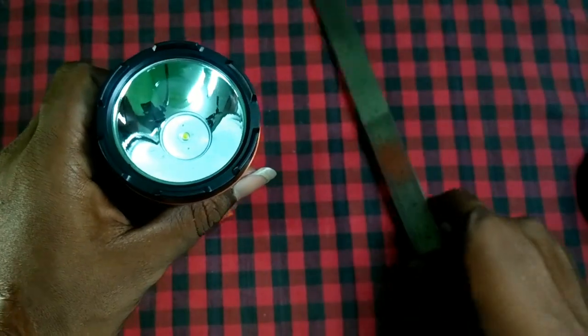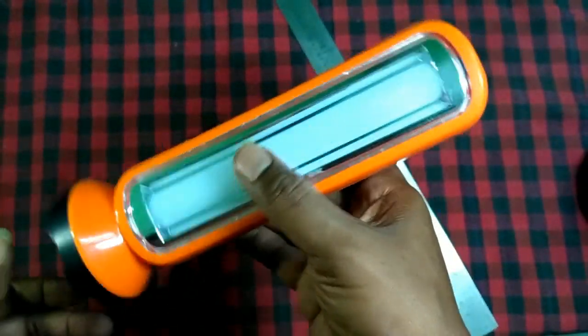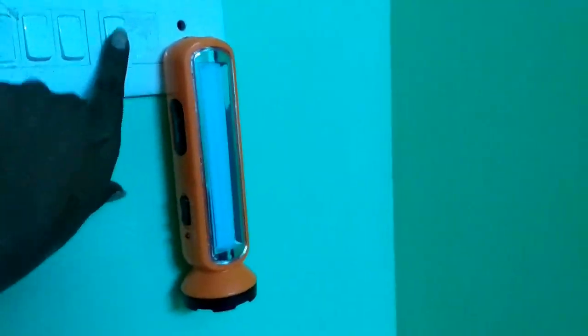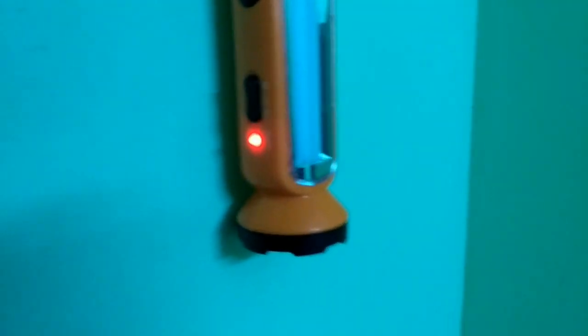The product is around 200 grams in weight. Here is the charging LED indicator. The initial charge required is around 12 to 15 hours.